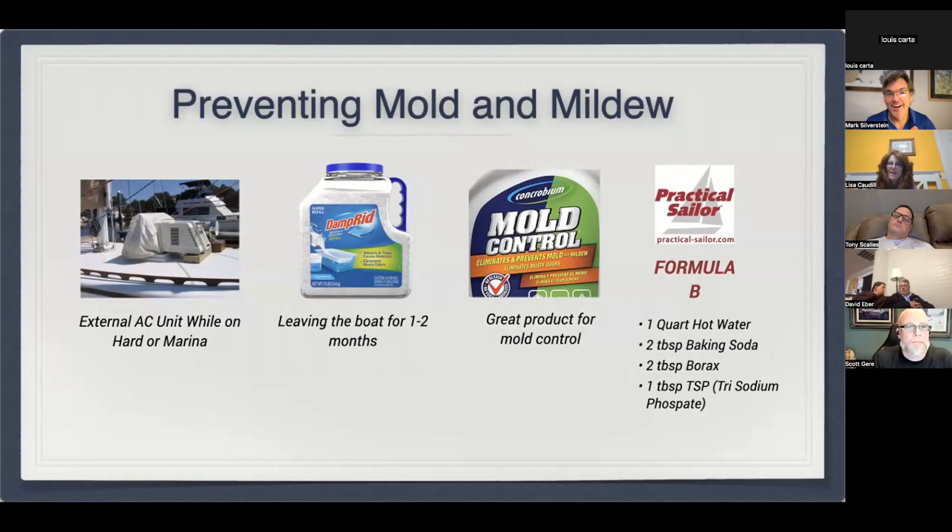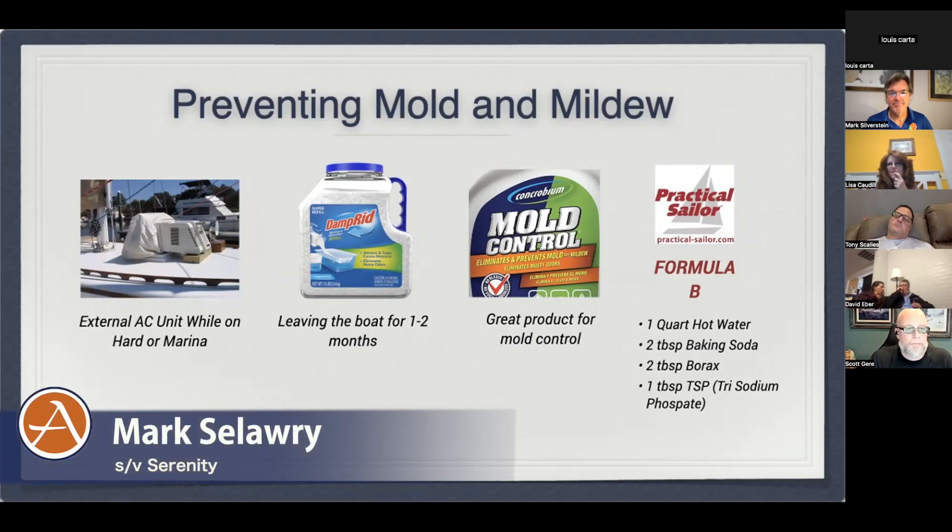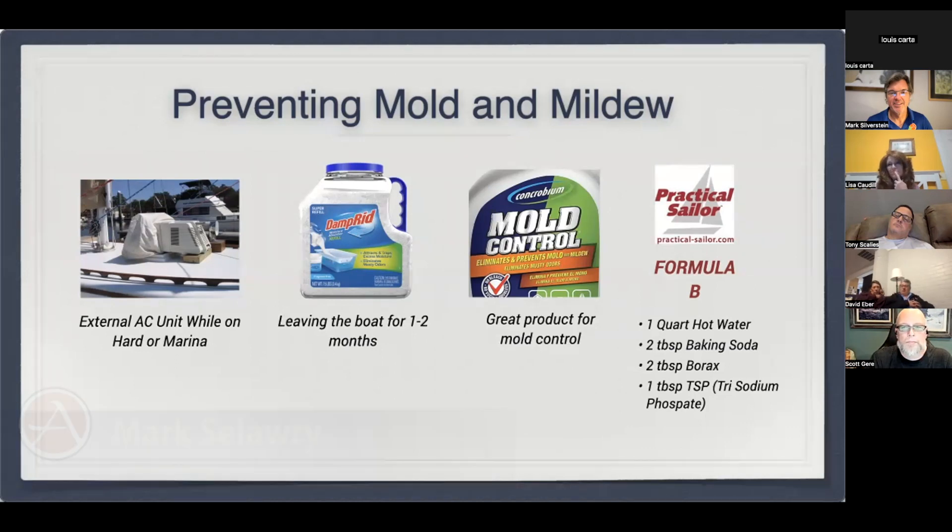Mark, have you found Concrobium where you are? I'd never even heard of it until preparing this presentation. I'm going to look for it. Formula B from Practical Sailor is basically a DIY form of Concrobium. Unlike Lisa I have no direct comparison between that specific Formula B and Concrobium — all I know is the ingredients are pretty much the same. Maybe Concrobium has some hidden patented ingredients that make it better, but for those outside the States, we go with Formula B.